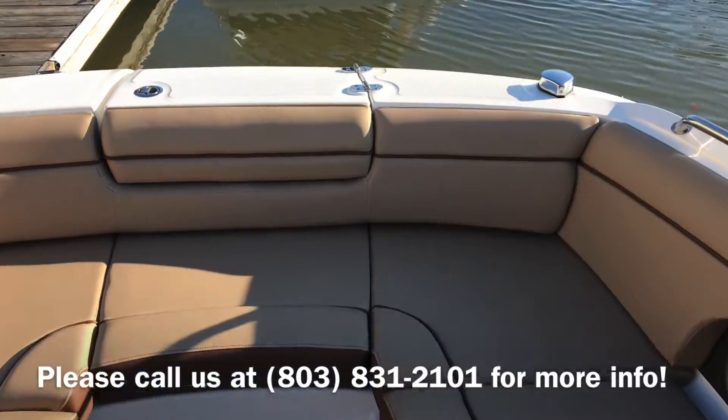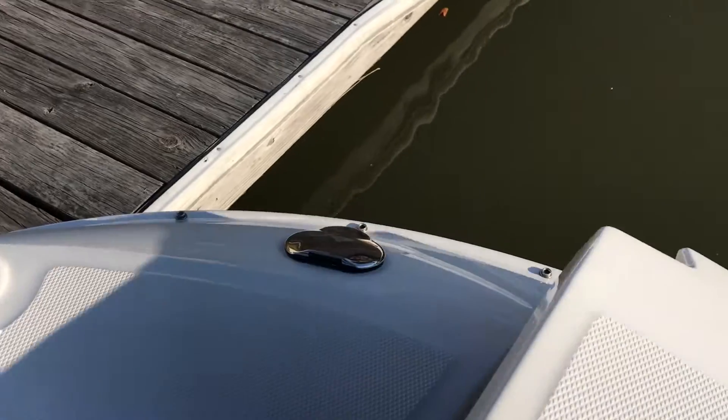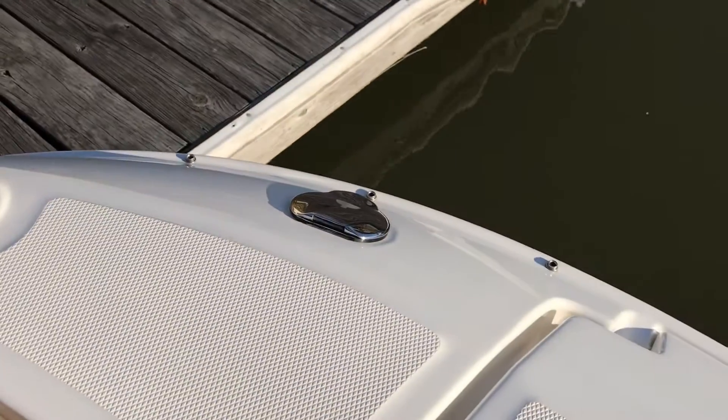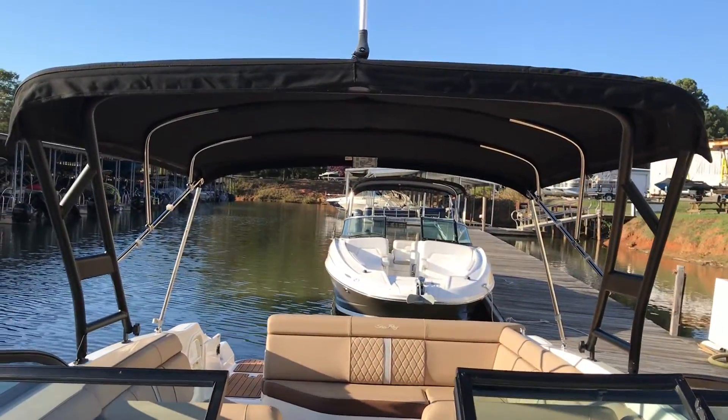Just a great layout boat. Also a shower on the forward section of the boat. Also comes with a forward boarding ladder for swimming, nice big bimini top and a ski tower.